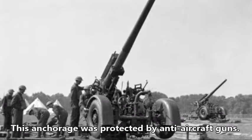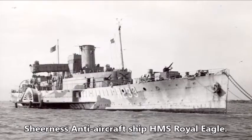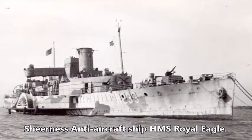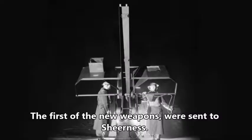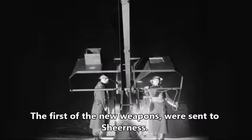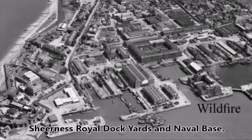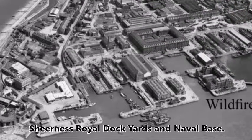This anchorage was vitally important and was protected by shore-based anti-aircraft guns, anti-aircraft ships and barrage balloons. The first of the new weapons, the un-rotated projectile rocket batteries, were sent to Sheerness to protect the shipping in the Thames Estuary, the Royal Dockyards and Naval Base.